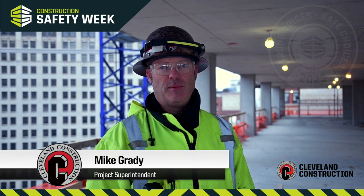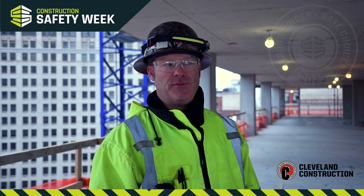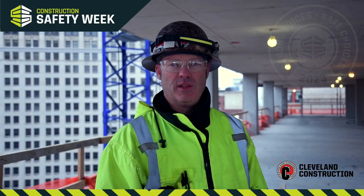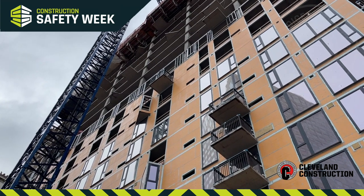This morning we're down here at the City Club Apartments building in downtown Cleveland. We're currently working on the 19th floor, getting the PT cable to move our end, getting ready to pour that deck out. The building is going to be a 23-story building with a curved roof on top, which will make it a total of 25 floors.